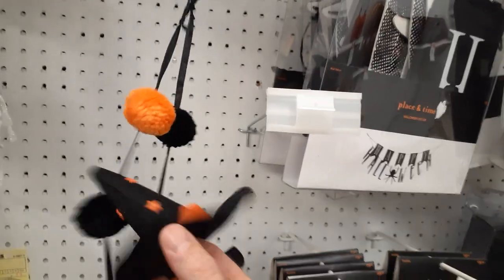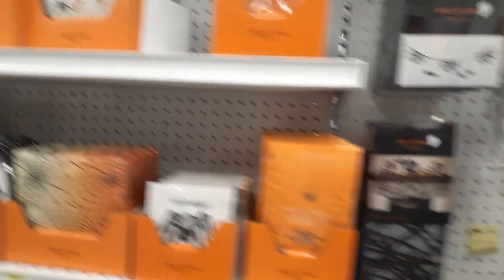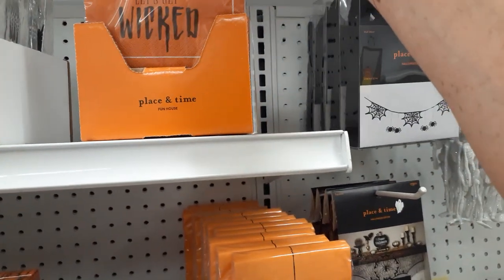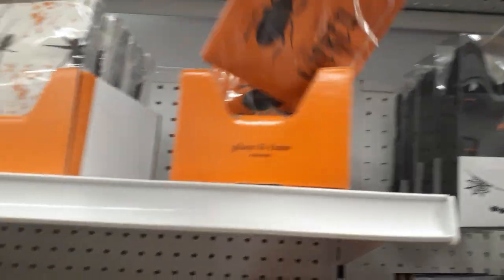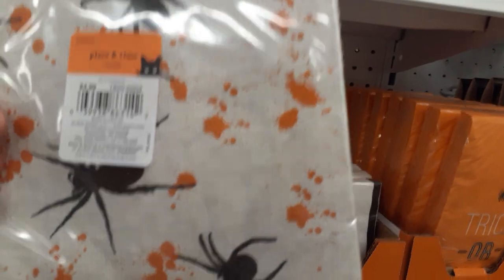Little witch's hat, felt, for $24.99. You gotta be kidding me, these are $25 bucks. So far I'm not impressed. They've got all kinds of tableware. Now these are cool — Place and Time, 'Let's Get Wicked,' cool little beetle bug on there. I'm sure it's overpriced. $25? Okay, $5 for napkins. The spiders are really cool. How much are the big napkin sets? They are $4.99.